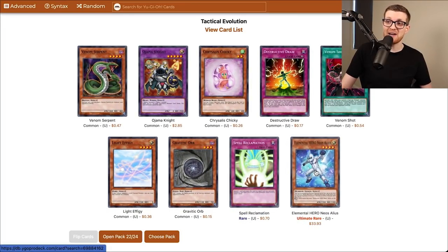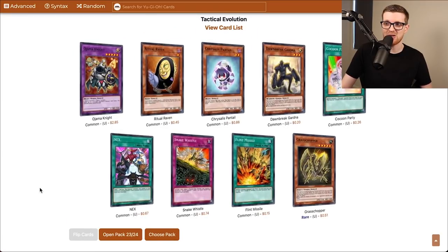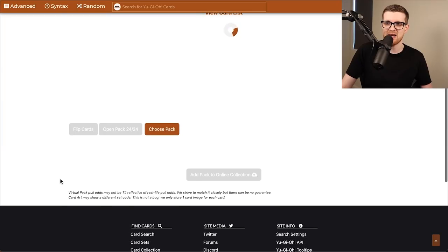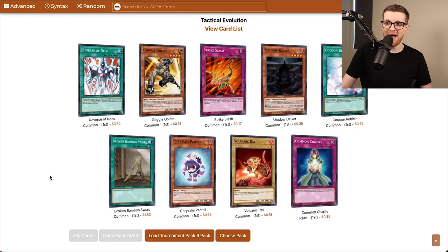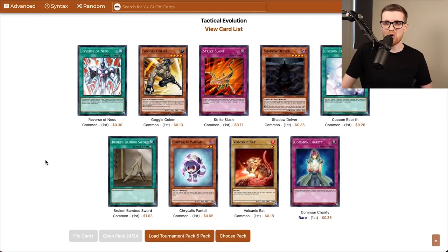Ultimate Rare Neos Alias — that's actually a sick rip because it's a 1900 level 4. Really happy to see that, no complaints. A few packs left of Tactical Evolution — some decent cards in here, gonna make for interesting deck building. Last packs — all commons we've already got. That does it for Tactical Evolution.